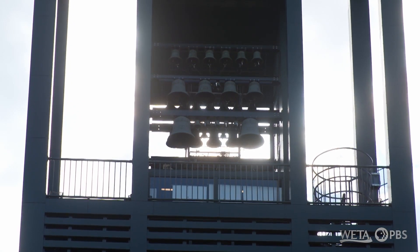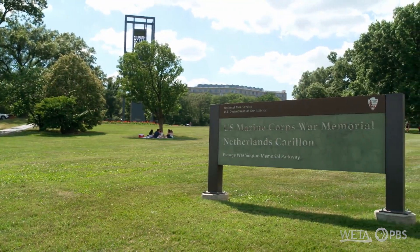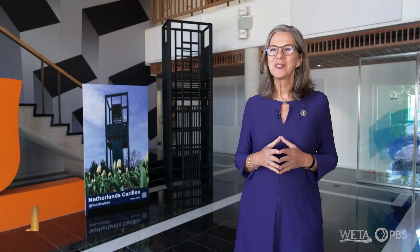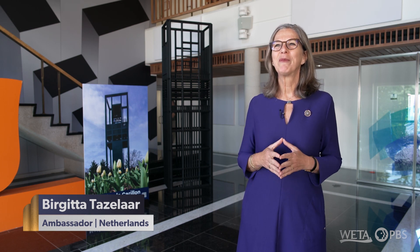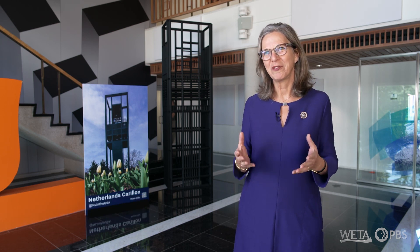This particular instrument is called the Netherlands carillon. It is a gift from the Netherlands people, the Dutch people, to the American people, to thank them for the assistance during the Second World War and afterwards.